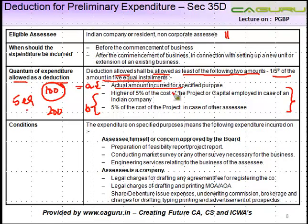What are A and B? A is the actual amount incurred for specified purposes — what those specified purposes are we will see in the next slide. B is divided into two categories: one for Indian companies and one for other assessees. In case of an Indian company, you will be allowed the higher of five percent of the cost of the project or capital employed. Whereas if you are not a corporate assessee, you are allowed five percent of the cost of the project only.